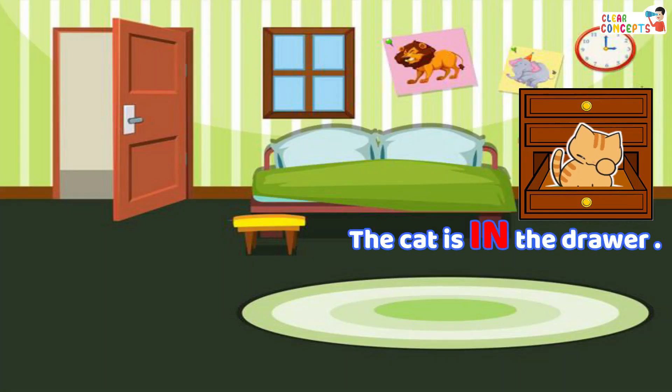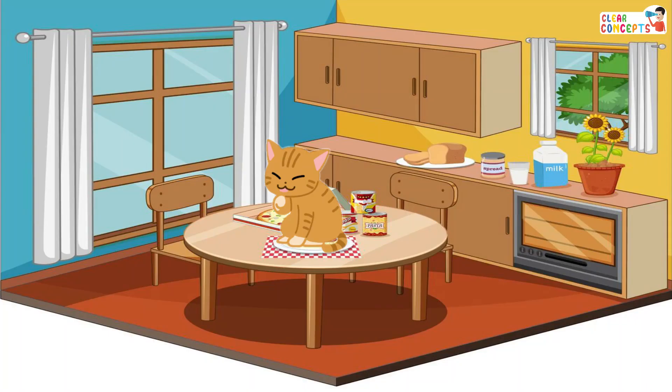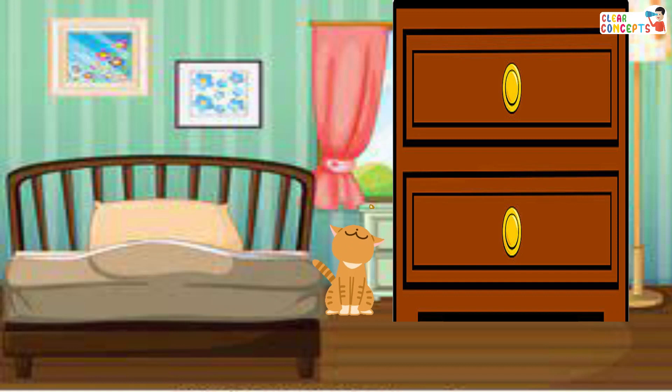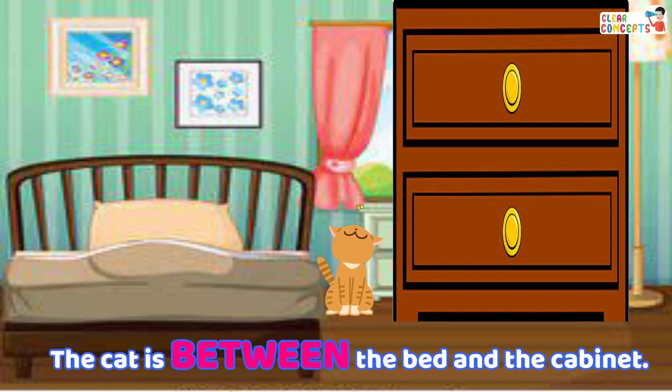The cat is in the drawer. The cat is on the table. The cat is between the bed and the cabinet.